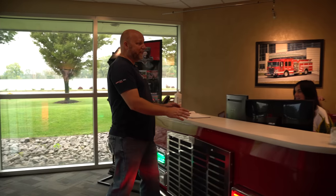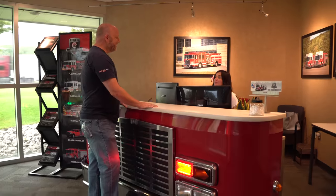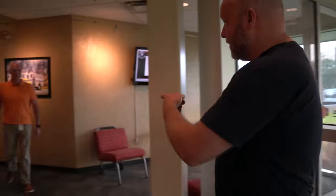We're looking for Russell. He'll be right out. Nice to meet you. Pleasure meeting you.